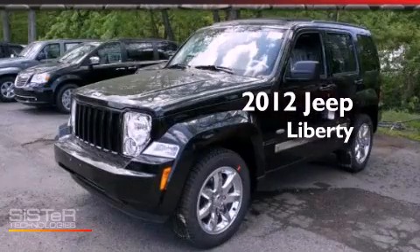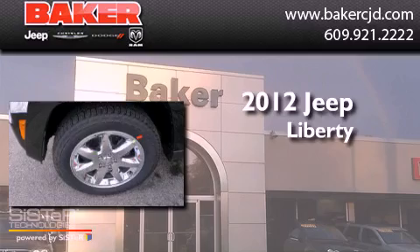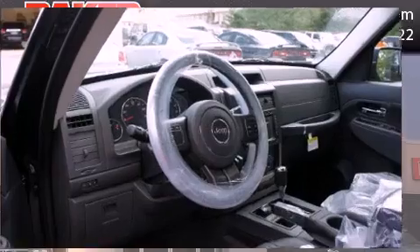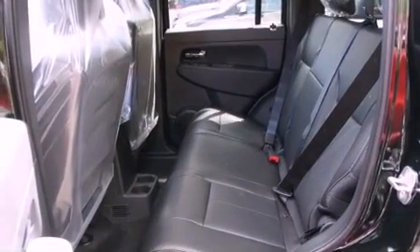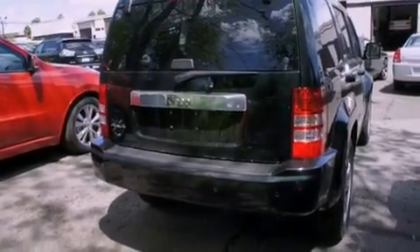This is a brand new 2012 Jeep Liberty. Features include a low tire pressure indicator, traction control and stability control systems, cruise control, an illuminated driver side vanity mirror, an engine immobilizer theft deterrent system, and brake assistance technology.